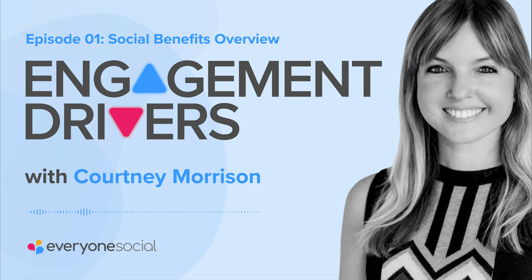With the tips you've heard here, some patience, and dedication to the long haul, your company can and will reap the benefits. Thanks for listening. We'll be back next week with more Engagement Insights. Want to know how Everyone's Social can provide you with the tools needed to keep everyone at your company connected, informed, creating, and sharing? Visit everyonesocial.com to learn more.